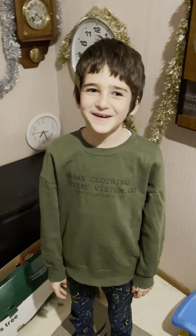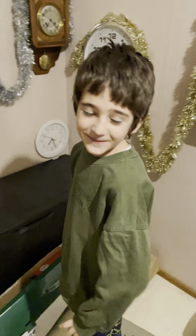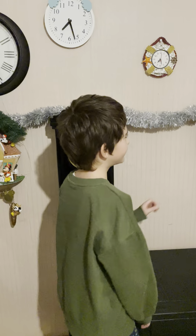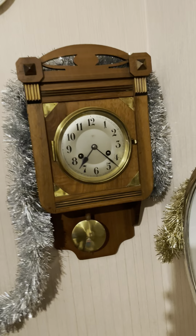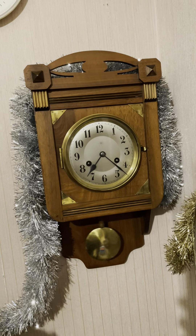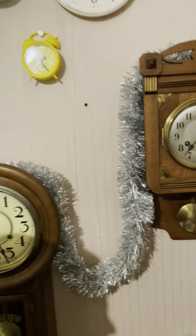Hello guys, welcome back to my clock collection video. We have some new clocks today. First is my Junghans clock — it has a bell and I put some decoration on these clocks.